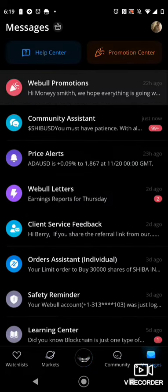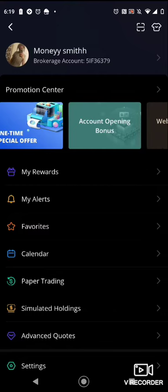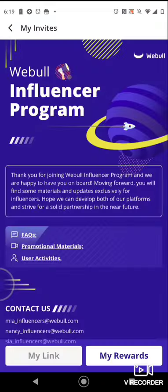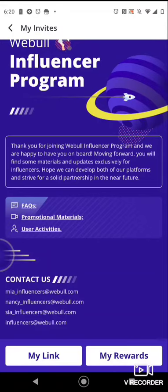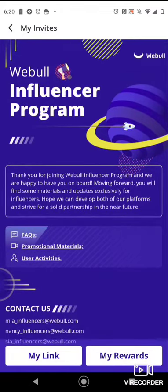And if you get enough referrals, they actually email you and offer you a chance to be a Weevil influencer. Or if you have a lot of Facebook friends, Instagram friends, YouTube followers, you can actually email me and I can help you get into the Weevil influencer program, as you can see. To share your link, you would just hit 'my link' and 'my reward' — that's going to show you how many people you invited and the amount of money they gave you.